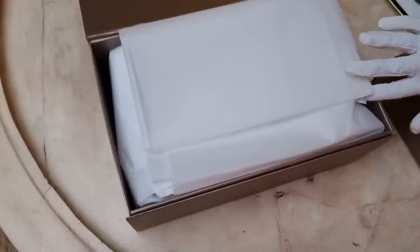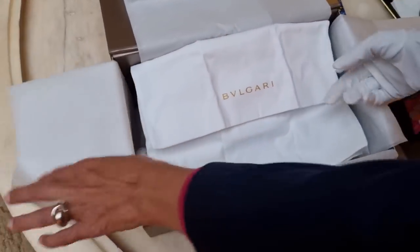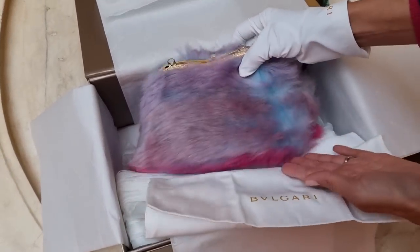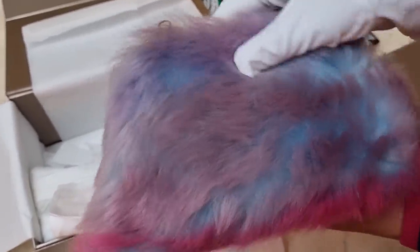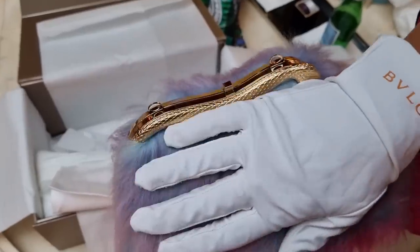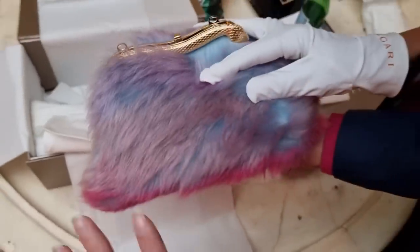Here we are with a very special piece — let's have a first sneak peek. I can't believe that this is one out of 10 bags in the world. Hello, little beauty — look at the colors, Dina! And guys, just to tell you, this is recycled fur, which is very important. Look at the beautiful serpentine pouch — absolutely incredible.